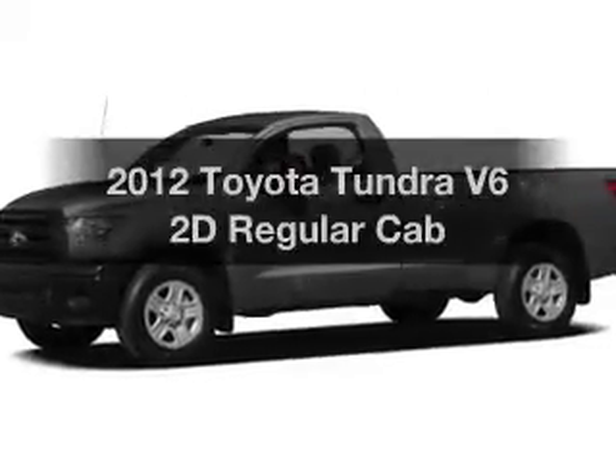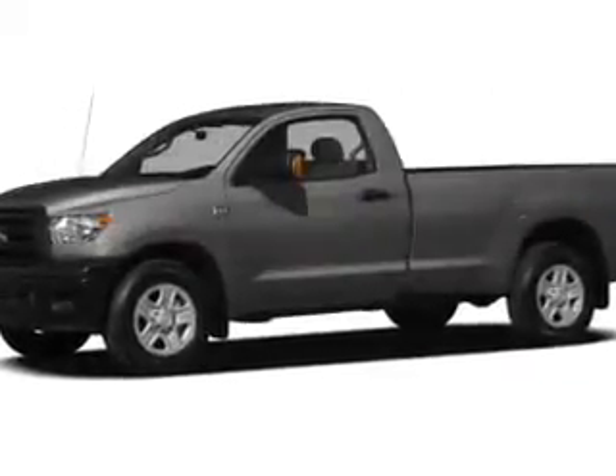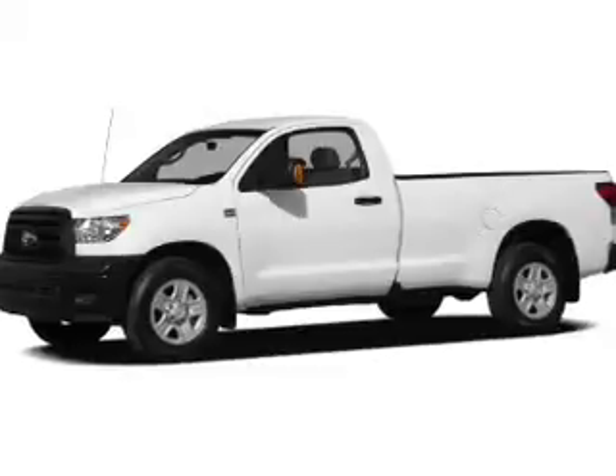Presenting the 2012 Toyota Tundra. Travel the roads in style and comfort in this great vehicle.